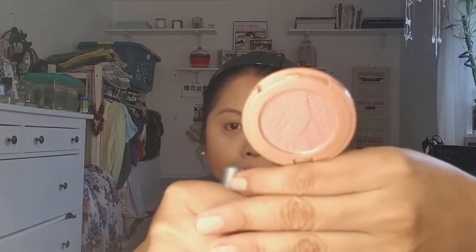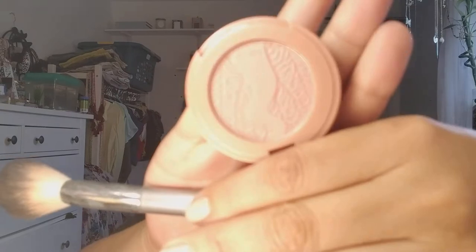I'm going to be using the Tarte Blush in Party, which I got as my birthday gift from Sephora. It's a pretty tea rose type of shade and it just gives you a really nice pink color.